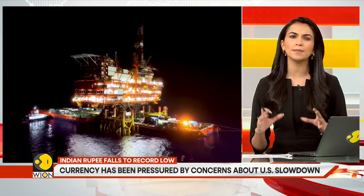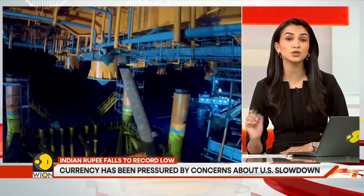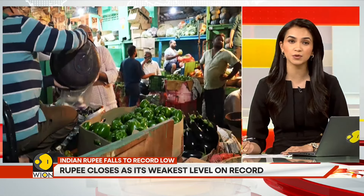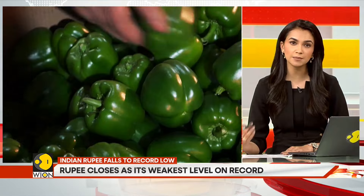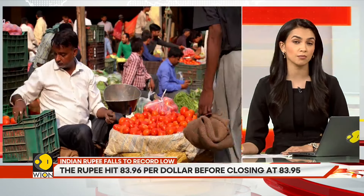When you look at this on a macro scale, the fall in the rupee adds to inflation because crude oil becomes more expensive. This increases transportation cost, which ultimately impacts prices — starting with your vegetables and fruits. They all become more expensive.